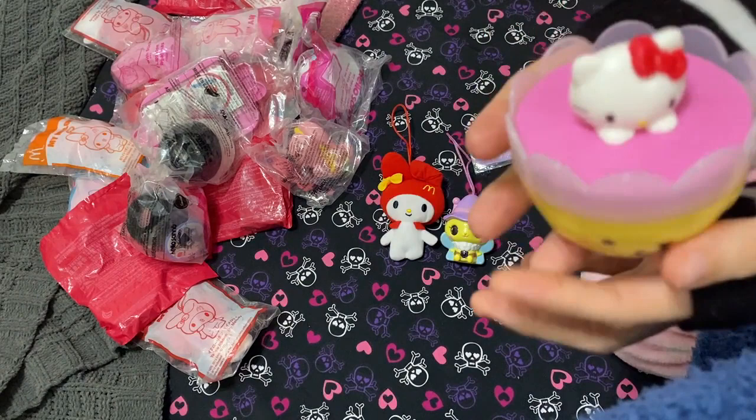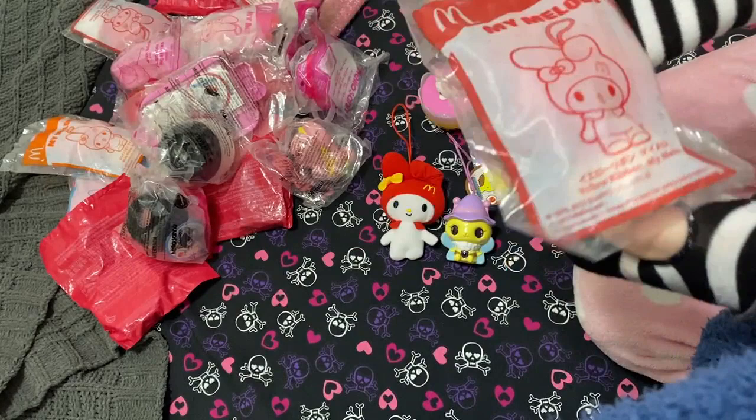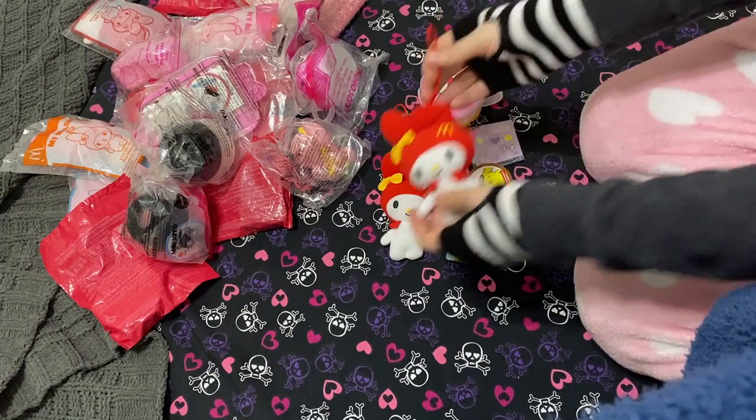Next we're doing another My Melody plush strap — this one is red as well, same color. Look at how cute — there's gonna be an army of them, just wait. I listed a lot of them and I think like half have sold, but there are still some available if you're interested.